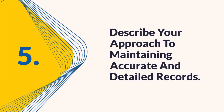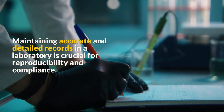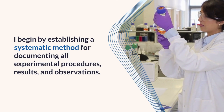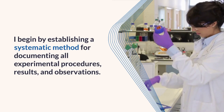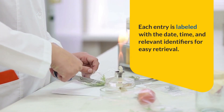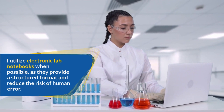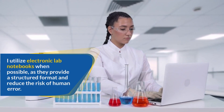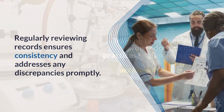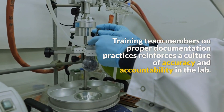Question 5: Describe your approach to maintaining accurate and detailed records. Maintaining accurate and detailed records is crucial for reproducibility and compliance. I establish a systematic method for documenting all experimental procedures, results, and observations, with each entry labeled with the date, time, and relevant identifiers. I utilize electronic lab notebooks when possible, as they provide a structured format and reduce human error. Regularly reviewing records ensures consistency and addresses discrepancies promptly, while training team members reinforces a culture of accuracy and accountability.